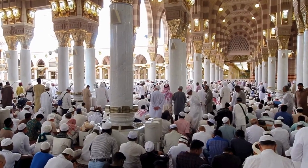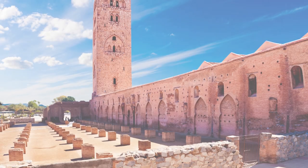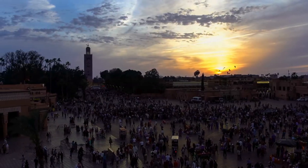Koutoubia Mosque: The largest mosque in Marrakesh, the Koutoubia Mosque's towering minaret dominates the city's skyline. Dating back to the 12th century, it is a masterpiece of Moorish architecture and an important symbol of the city.